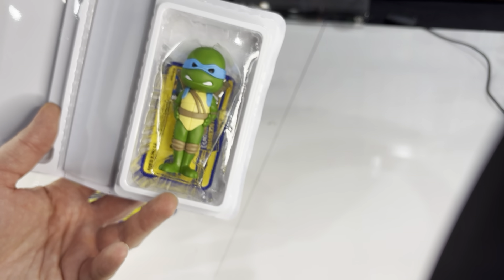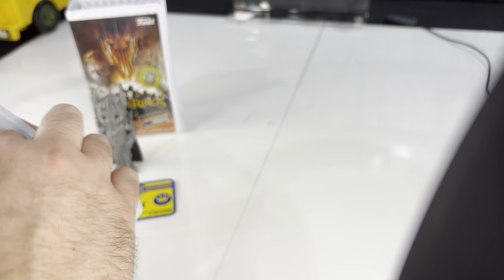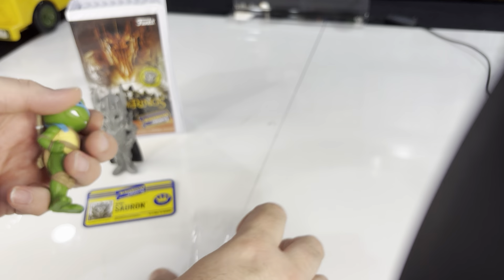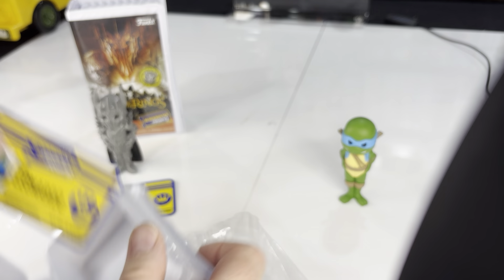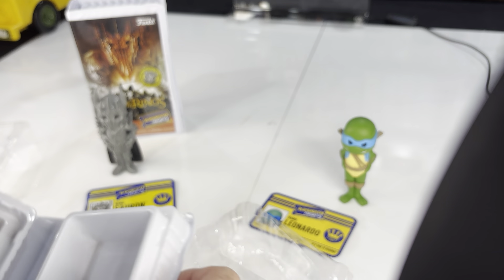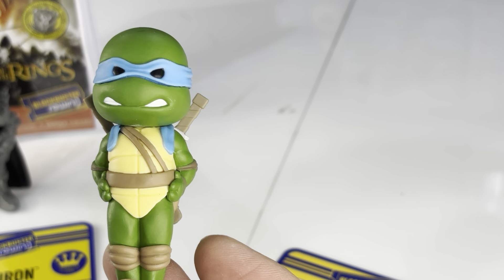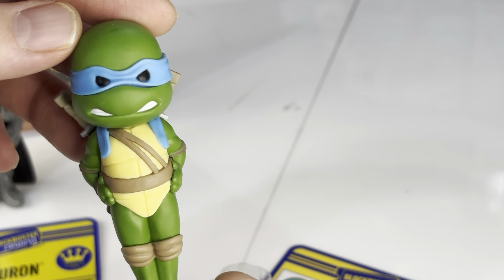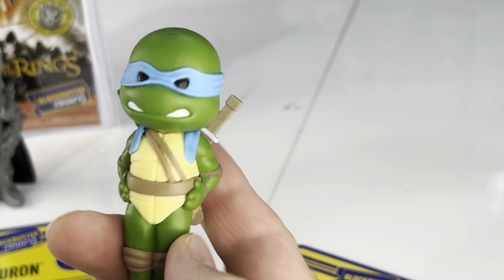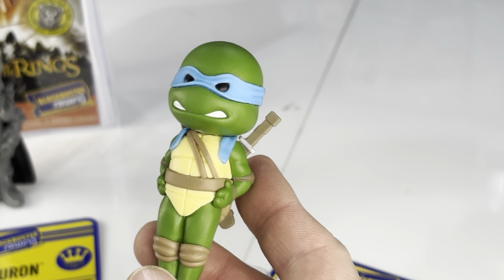Leo's pretty cool looking. But definitely, again, smaller than the Soda — I can just tell right off. Let's look at the card in here first. That's pretty cool. Leonardo. Same on the back. And the figure is, of course, Leo. He's got his hands on his hips there, sort of. I do like him — he's cool. The figures themselves are definitely not as weighty, not as substantial as the Soda figures, at least not the comparable Soda Leo. They feel like they're about half as heavy, honestly.